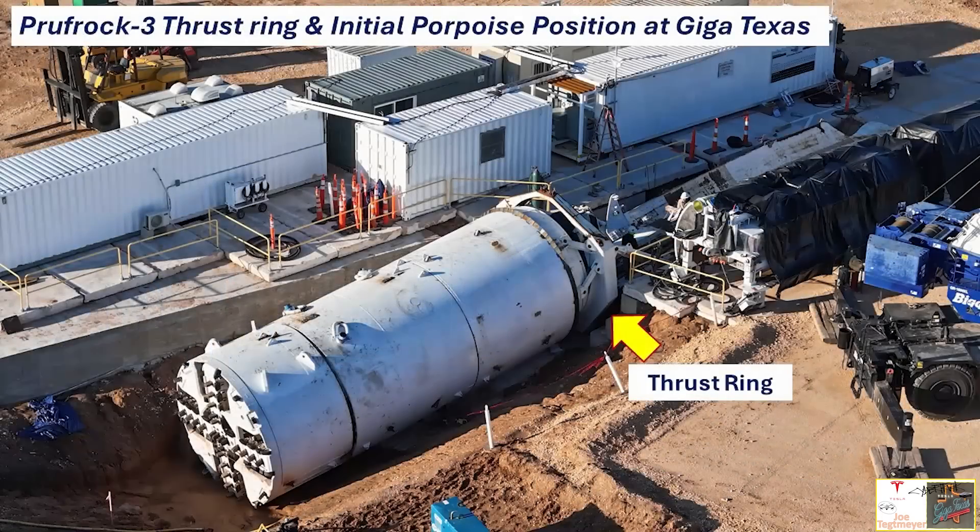Once the tunnel is completed, they pick up the Proofrock 3. This is an example of how the tunnel operations began at GigaTexas — you can see the thrust ring, the Proofrock 3, and that very small inclined pit getting ready to do the boring. This is essentially the opposite of how it looked when it came out of the extension at GigaTexas.